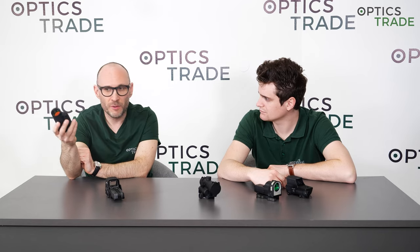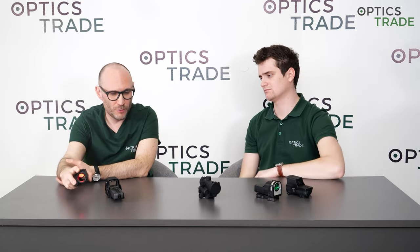Starting with the most common brands: Aimpoint from Sweden is definitely one of the biggest. The majority of NATO armies use Aimpoint, and they really made their name producing red dot sights for the military. One of their biggest contracts was the Aimpoint PRO — they sold around 600,000 of them to the American army, and then other European armies as well.